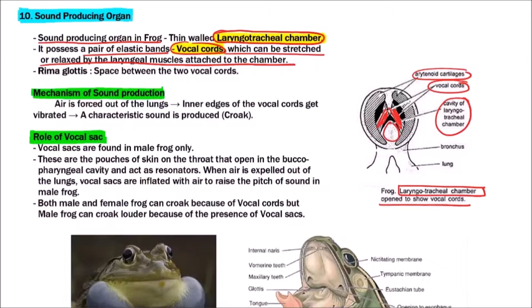This is the bronchus leading to the lungs. Now, regarding the mechanism of sound production — one important term is rima glottis, which is the space between the two vocal cords. Here will be the rima glottis.